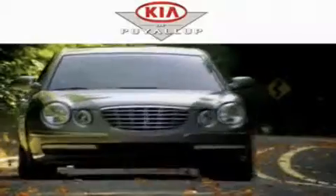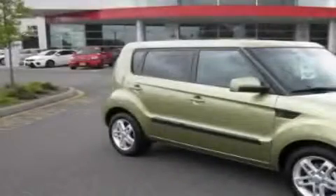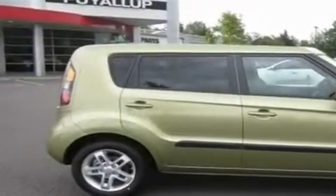Another fine vehicle offered by Kia of Puyallup. This is a brand new 2011 Kia Soul — space, utility, and fun in one unique package.